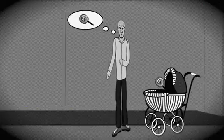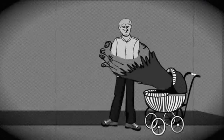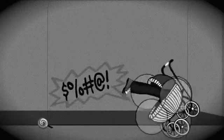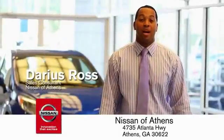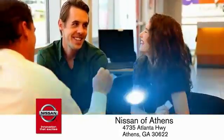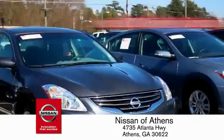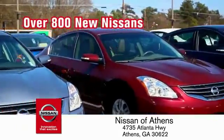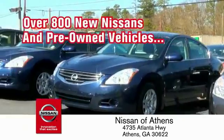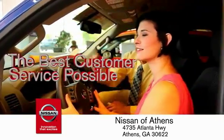Buying a car is easier than ever at Nissan Avanti, George's fastest growing Nissan, where you'll find our number one rated customer service and bottom line prices on an incredible lineup of new Nissans and a variety of pre-owned vehicles. Every deal is backed by our promise to give you an honest quote and the best customer service possible.